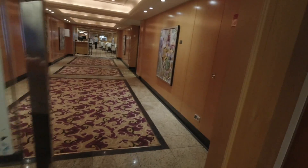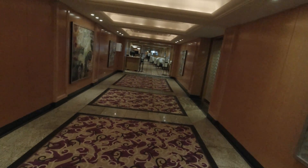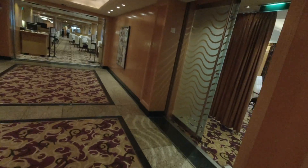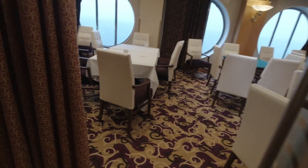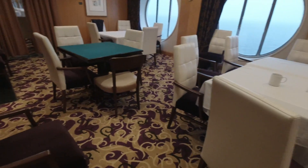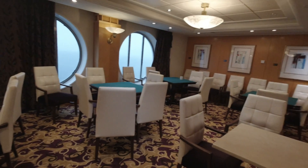This is always on deck 4. You have some restrooms right outside of the dining room, which is convenient. There's also this area right here — this is like the card room. This is actually where I will be meeting for my all-access tour.